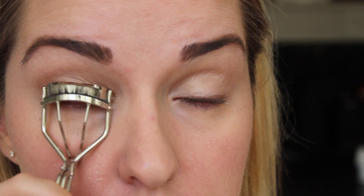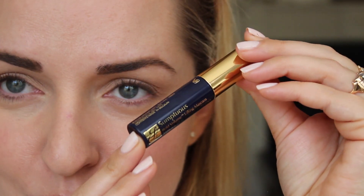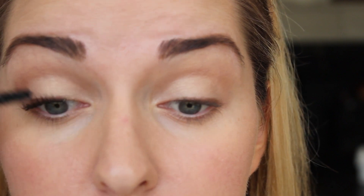I curl the lashes and apply a nice coat of mascara. Kate always has very long and defined lashes — never bushy, bulky, or spidery, always defined and flirty. I felt I was looking a little too pale, so I went in with a little of this Guerlain Terracotta bronzer to warm up the contours of my face.